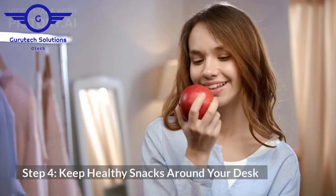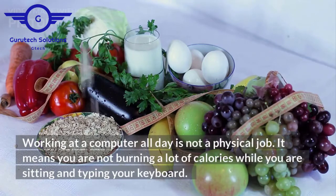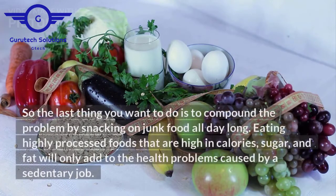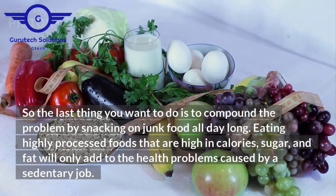Step 4: keep healthy snacks around your desk. Working at a computer all day is not a physical job. It means you are not burning a lot of calories while you are sitting and typing at your keyboard. So the last thing you want to do is compound the problem by snacking on junk food all day long. Eating highly processed foods that are high in calories, sugar, and fat will only add to the health problems caused by a sedentary job.